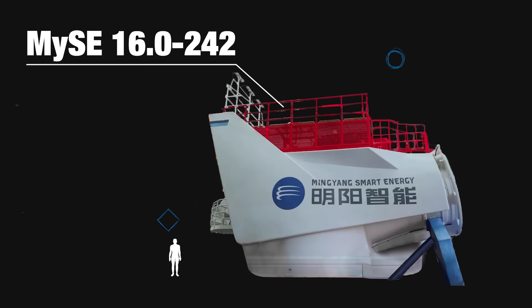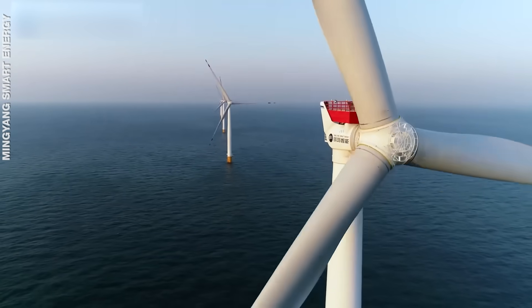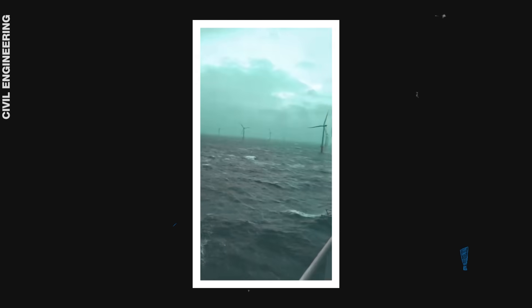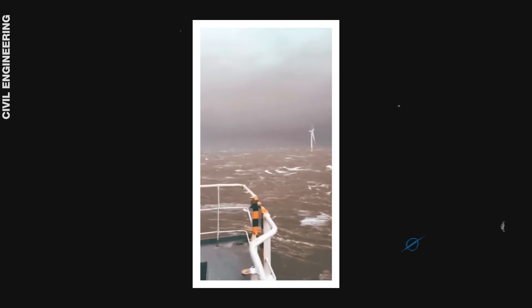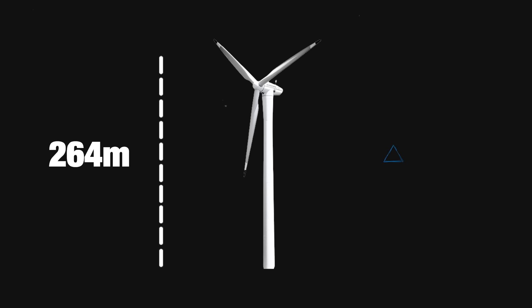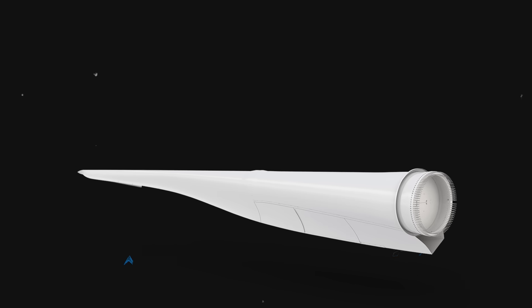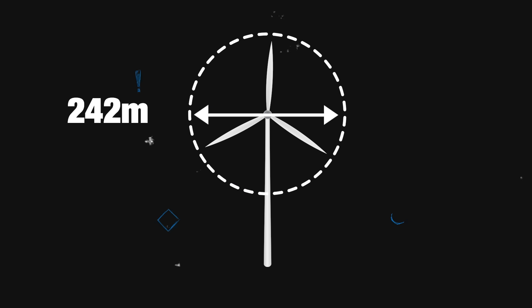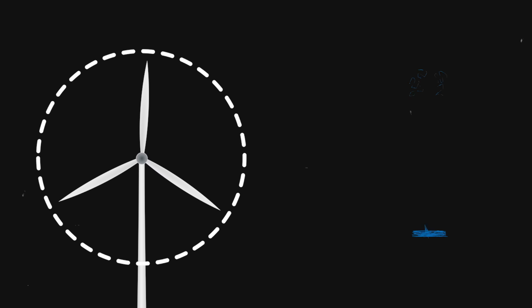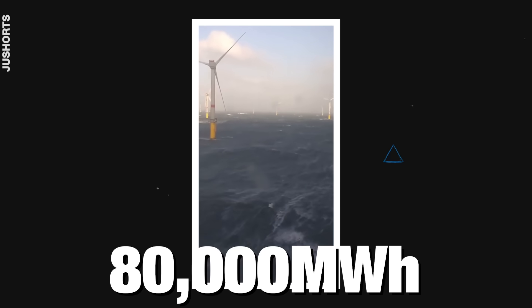Presenting the MYSE 16.0242 — the world's largest wind turbine by Minyang Smart Energy. This 16-megawatt offshore hybrid-drive turbine is designed to harness energy from high winds and typhoons at sea. It stands 264 metres tall, with each blade measuring 118 metres long — longer than an Airbus A380. Its rotor diameter is 242 metres, and the total swept area covers more than six football fields.